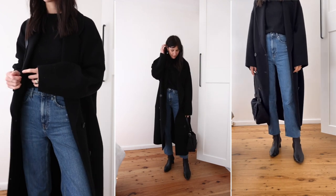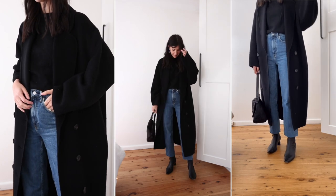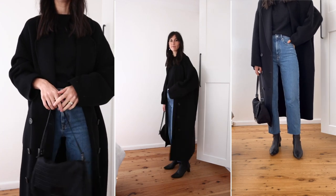The knit is cashmere for texture. The coat is an old second-hand find — I adore the duster length and oversized fit. On my feet I'm wearing a low-heeled boot which disappears into my jeans. No cold ankles on show here.